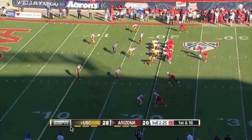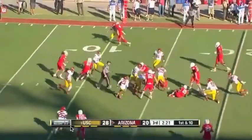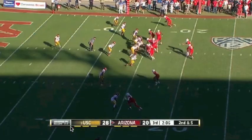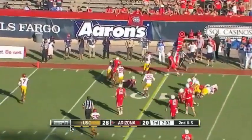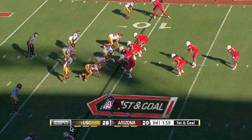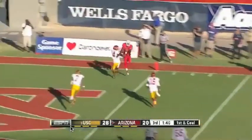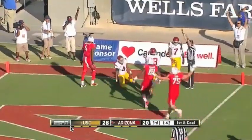Matt Scott leaps over a defensive lineman who was down on the ground, and gets himself to the end zone. Scott to the end zone — touchdown, Buckner.